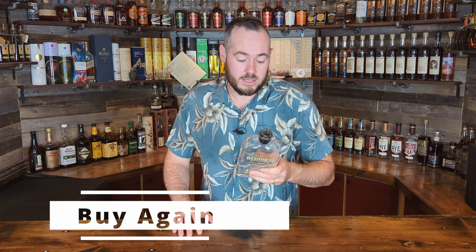Bernheim 7-Year Wheat Whiskey — about $30. Does it carry that seven-year age statement? Yeah, I'd buy this again. I was pleasantly pleased with this; it's a solid bottle and for the price there's not much that can match it with that age statement. Buy again.